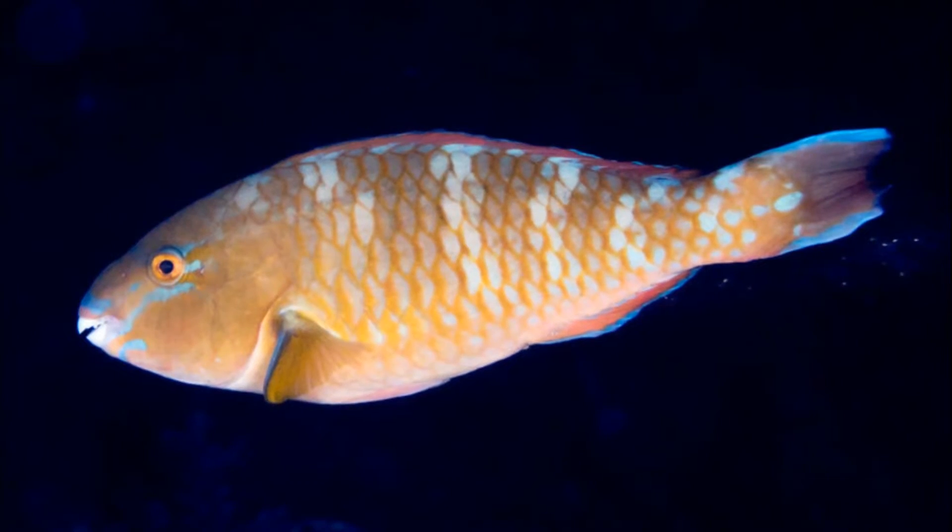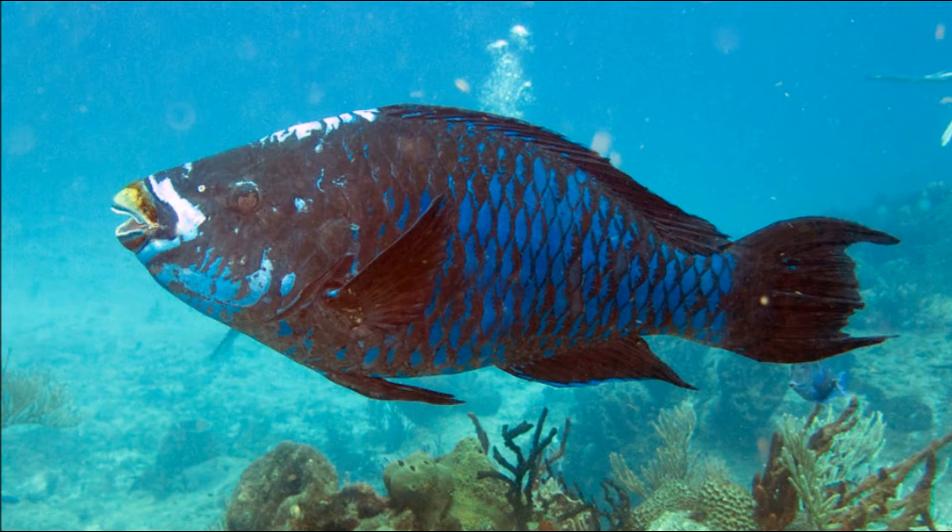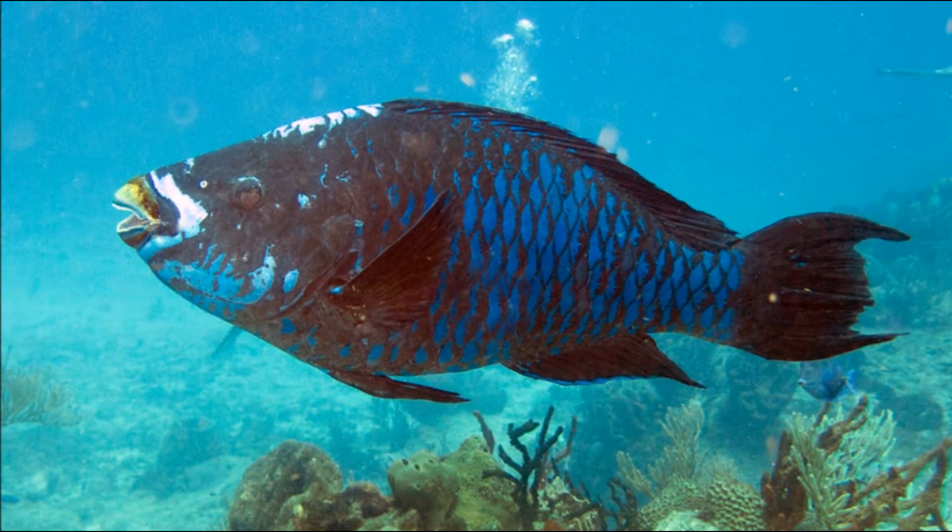At night, parrotfish are easy targets for spear fishermen. They are eaten as a delicacy in some parts of the world.